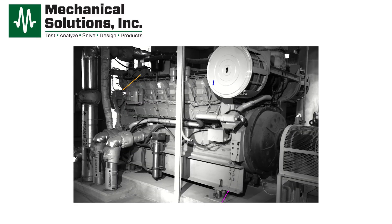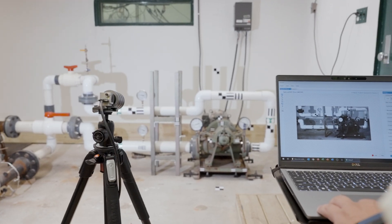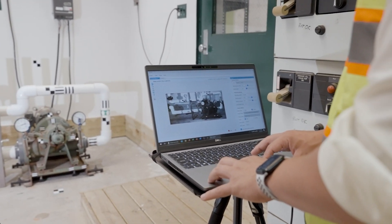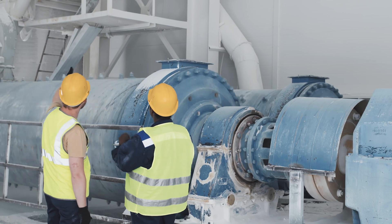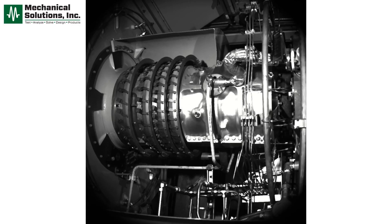From heavy machinery, to precision manufacturing processes, to cutting-edge research, VibeView and motion magnification empower professionals worldwide to optimize performance, enhance safety, and pioneer breakthroughs.